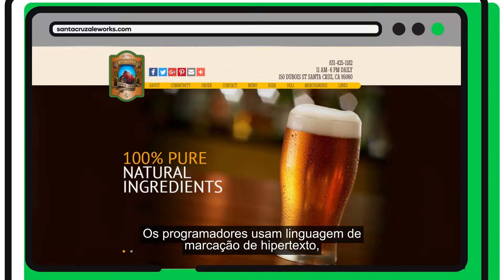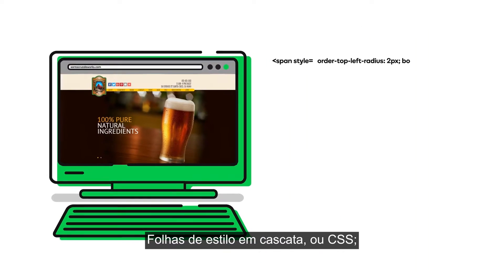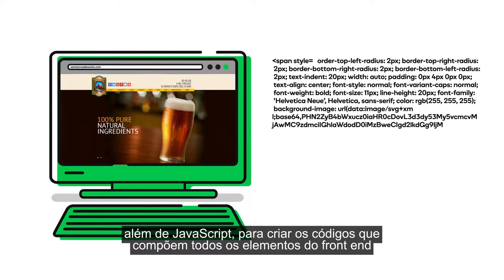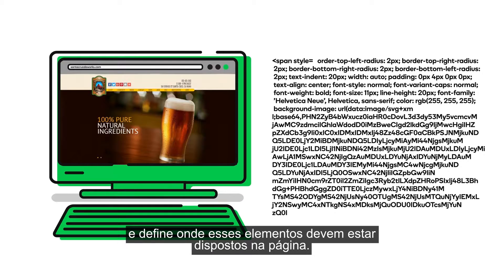Programmers use hypertext markup language, better known as HTML, cascading style sheets or CSS, and JavaScript to write the code that renders all of the front-end elements and defines where these elements should display on the page.